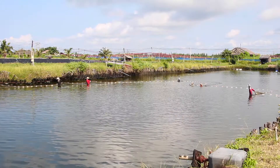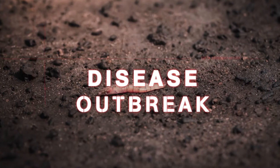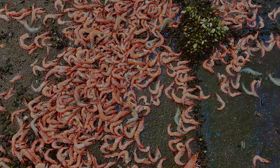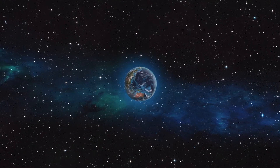Shrimp farmers work very hard and face difficult challenges. They work under high-pressure environments due to diseases that affect their shrimp farms, yet they are hopeful about the future of shrimp farming. Every day, thousands of people and businesses around the world are seeking solutions for their shrimp farm.